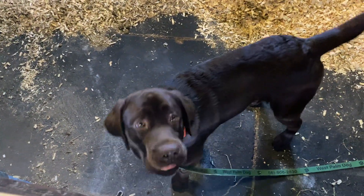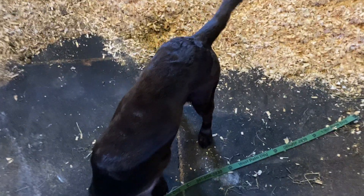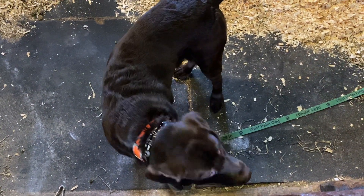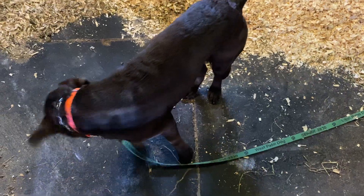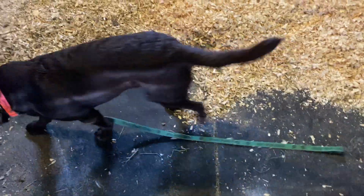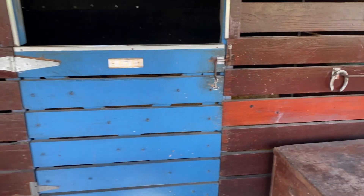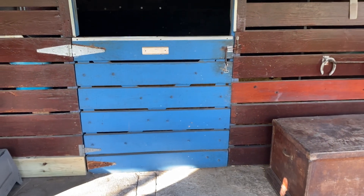I like to have them practice either being tethered to something or confined in a stall or in a crate or exercise pen type setup. I'm just going to back out a little bit so you can see the stall itself, and I'm going to back away and hopefully we have nothing but quiet. He's been doing really well at this exercise before.